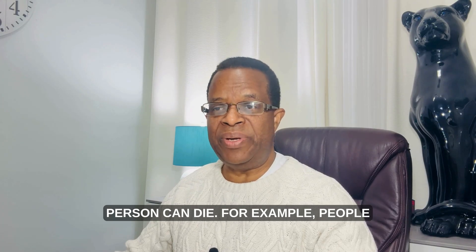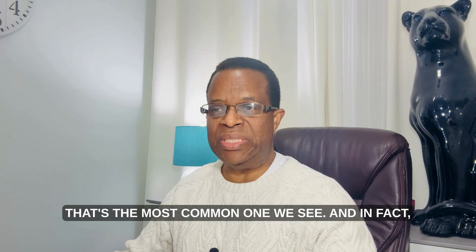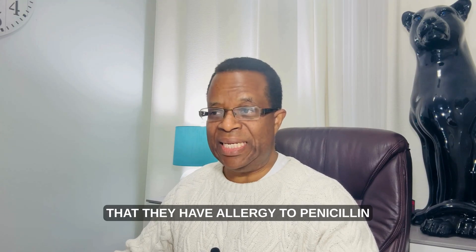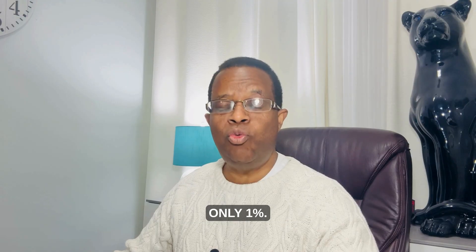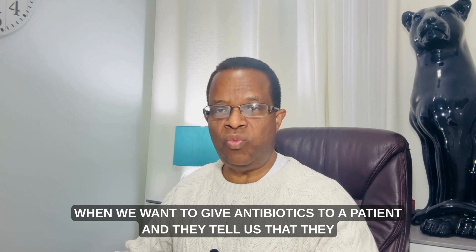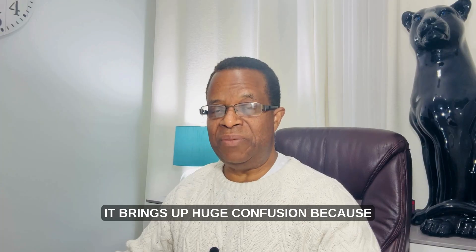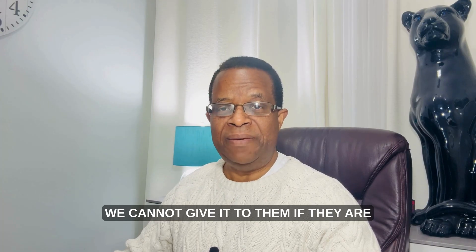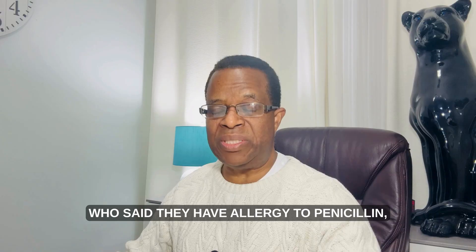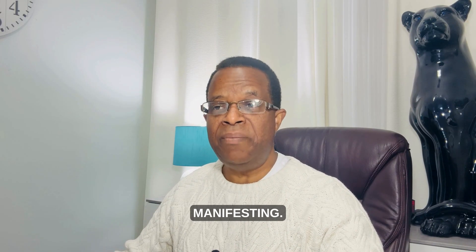For example, penicillin allergy is the most common one we see. About 10 percent of people report that they have a penicillin allergy, but when truly tested, only one percent of those people actually have a true allergy. This is huge because in a hospital setting, when a patient reports a true penicillin allergy and we need to give antibiotics, it creates significant confusion and limits our treatment options for very sick patients.